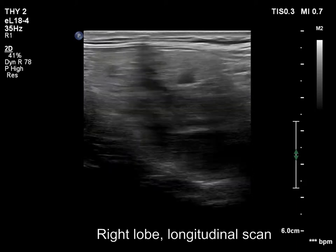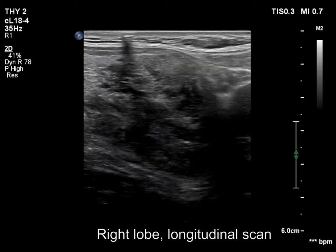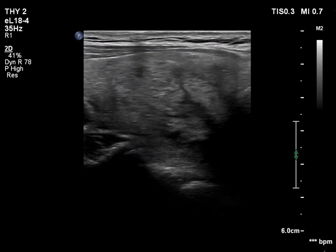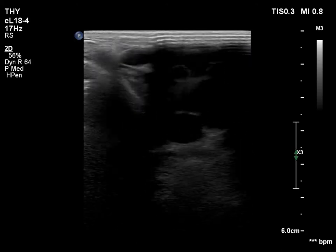Because the transducer could not be fit properly to the neck, we could not surely decide on substernal spread before swallowing. While during swallowing just now, it became evident that the lobe does not extend below the level of the clavicle. The left lobe is echonormal and intact.